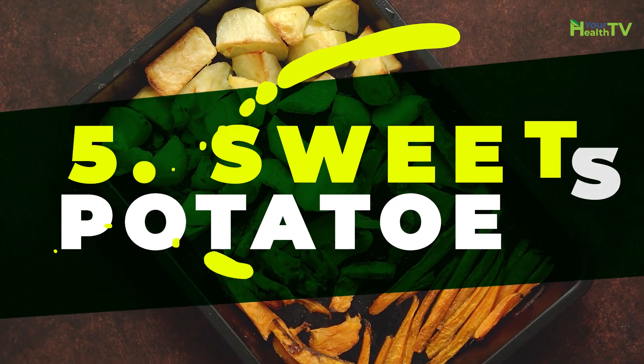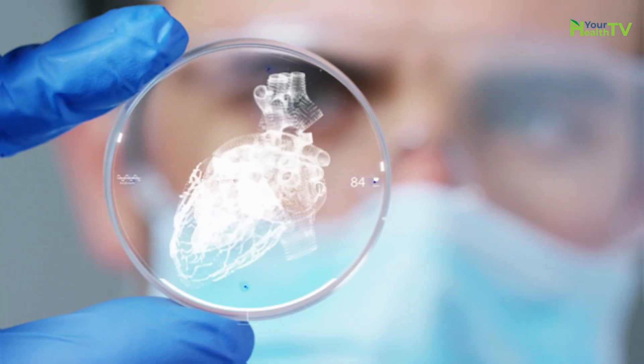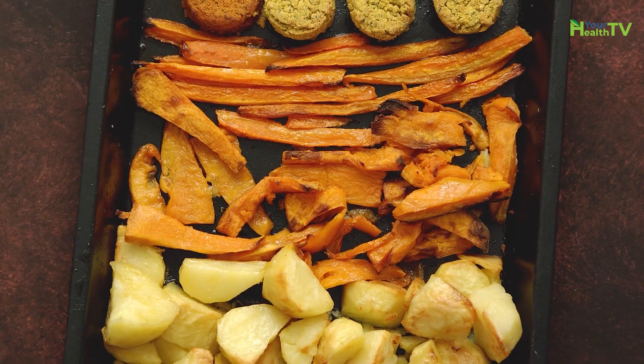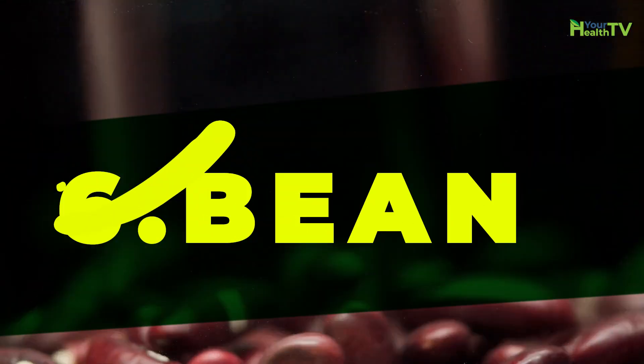Number five: sweet potatoes. Eating potassium-rich sweet potatoes helps promote a healthy heart. Higher potassium intake allows you to excrete more sodium, lower your blood pressure, and reduce your risk for heart disease, according to the American Heart Association.